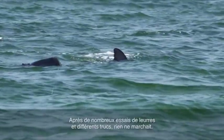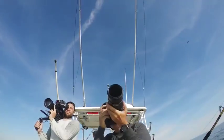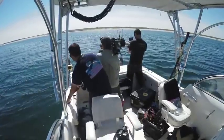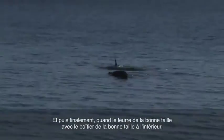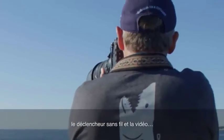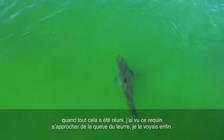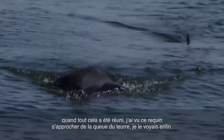After many attempts at decoys and all these different things that I was trying — he's coming — nothing was working. And then finally when this right-sized decoy, dorsal's out of water, the right-sized housing inside and the wireless trigger and the video and all this kind of stuff came together, I saw that shark just come right up to the tail of this thing and I could see it.